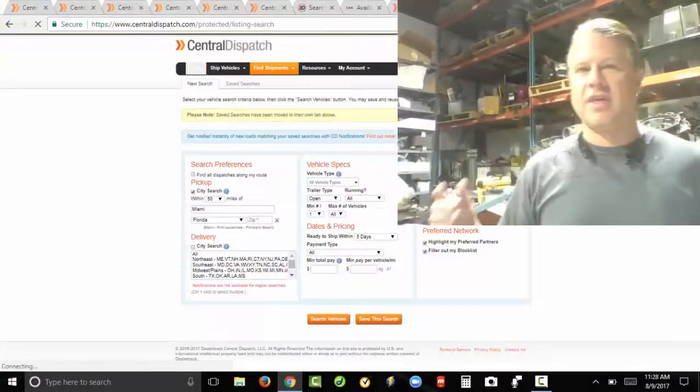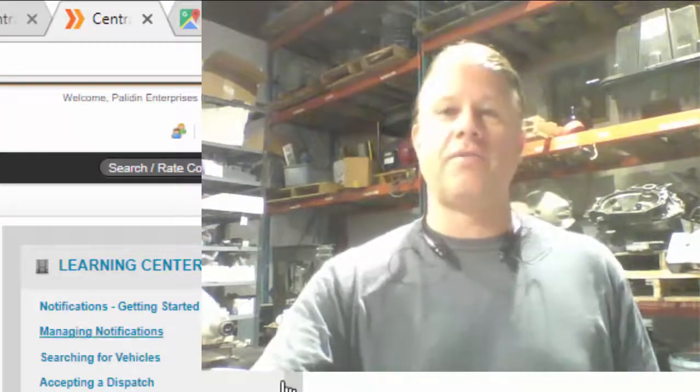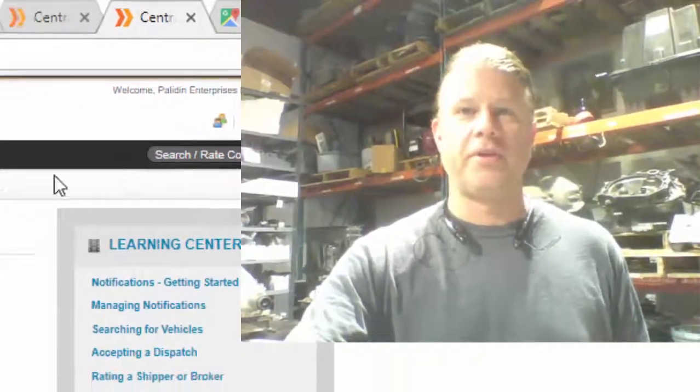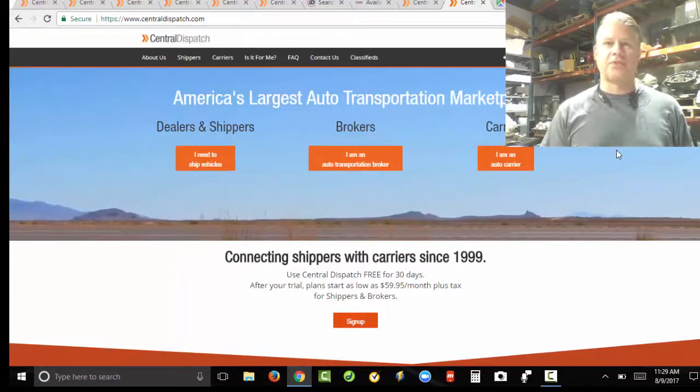By the way, I want to mention this — I called Central Dispatch and checked on notifications and also the monthly fee. If you're a new carrier and you're looking at signing up with Central Dispatch, here's what you need to know.